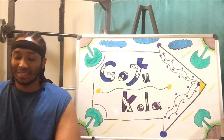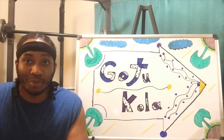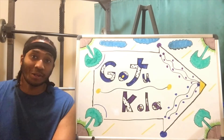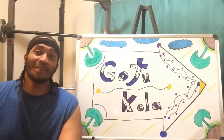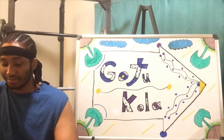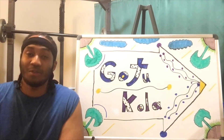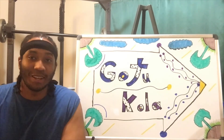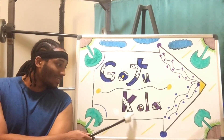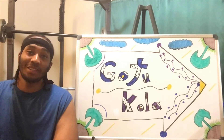Gotu Kola is also said to help with burns as well. If you're cooking and get burned, take a look at Gotu Kola and see how it works — it sounds very interesting. It's also said to help increase brain capacity, which is very interesting. Gotu Kola is said to help with brain capacity. Sounds interesting.